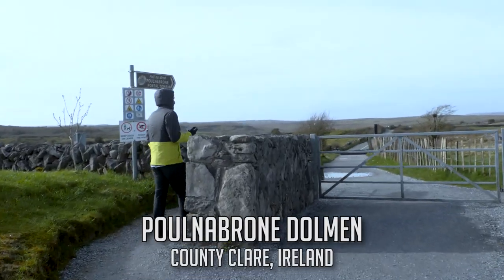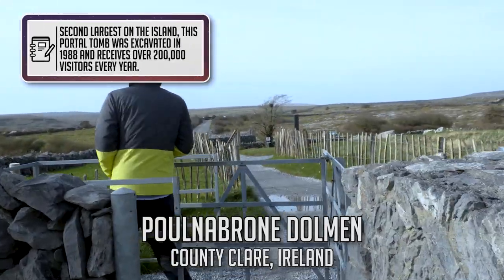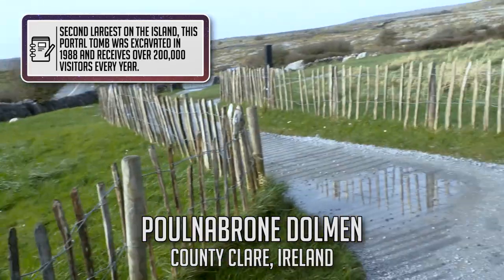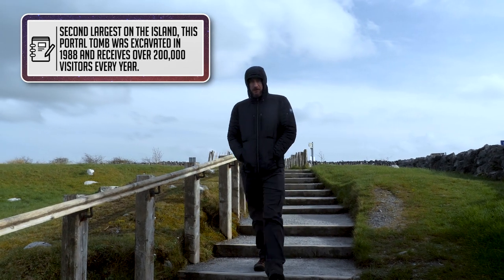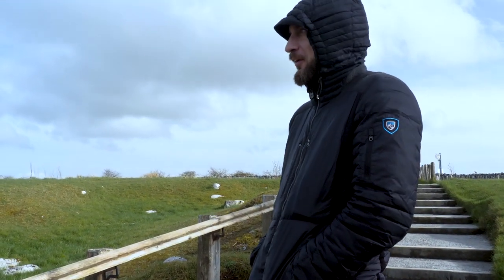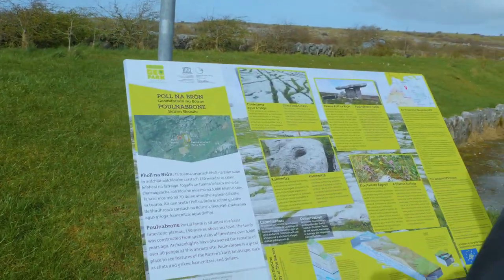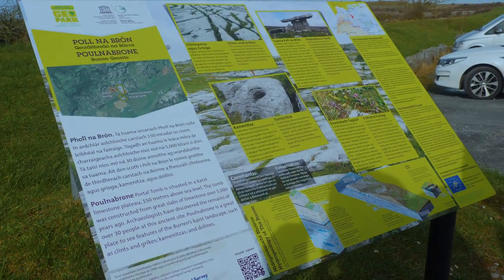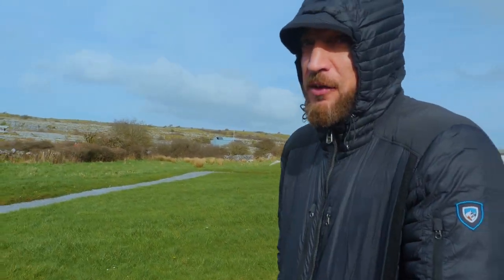Once we finished up at Newgrange, our next stop was the Poulnabrone Dolmen in County Clare. Situated deep within the limestone-paved Karstlands known as the Burren, this may be the most well-known and most-visited dolmen on the island, dating all the way back to the Neolithic period. We headed on down to this portal tomb, and I've been super excited about it — this is one of the main things I wanted to see. There are a bunch all over the island, and this is the first one on the trip. I think it said around 6,000 years old, with about 30 bodies discovered here.